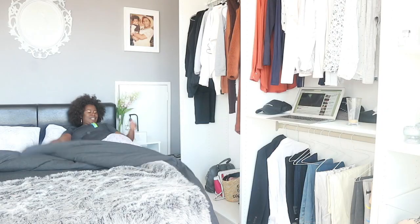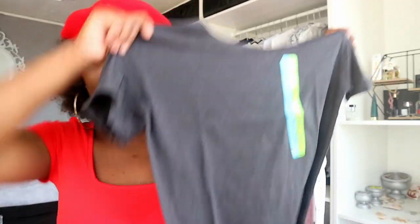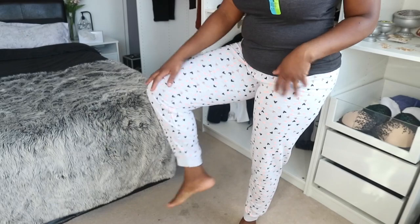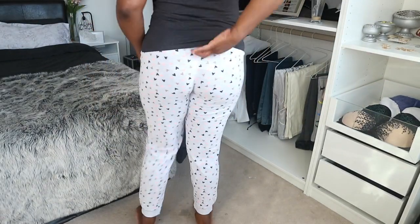I also picked up this other gray one with a touch of orange — can you guys see? I love it. It's dark gray but I love the orange detailing. I feel like I have a top similar to this but I love the orange in this one.